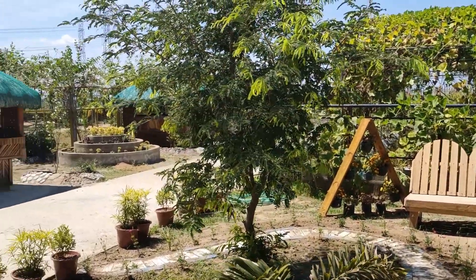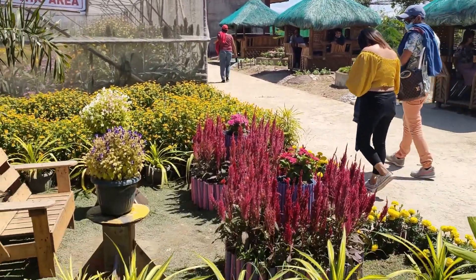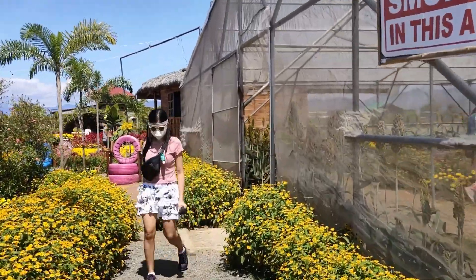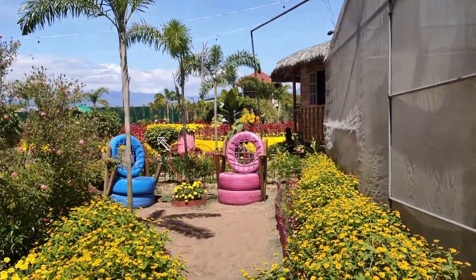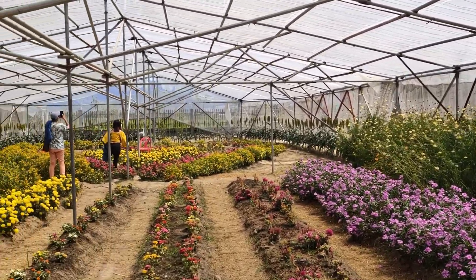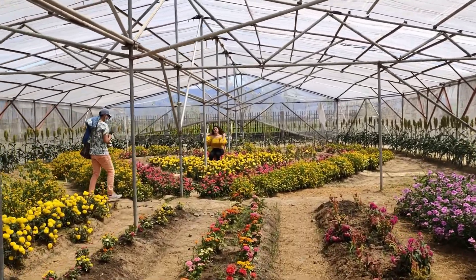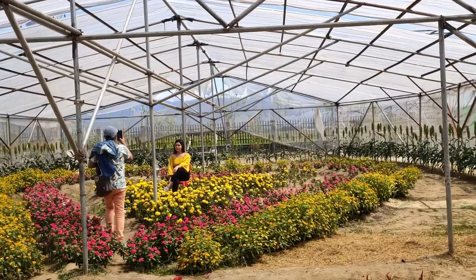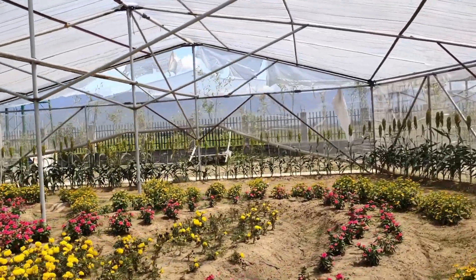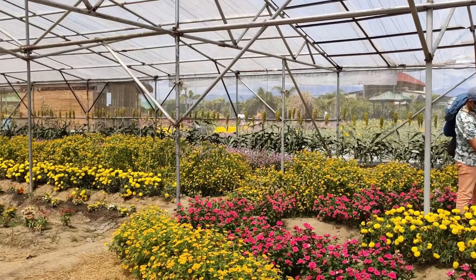The farm is not only about sunflowers and different flowers — they also have vegetables here. On this side you can see they also have a greenhouse. You are free to take selfies and photos inside the greenhouse.